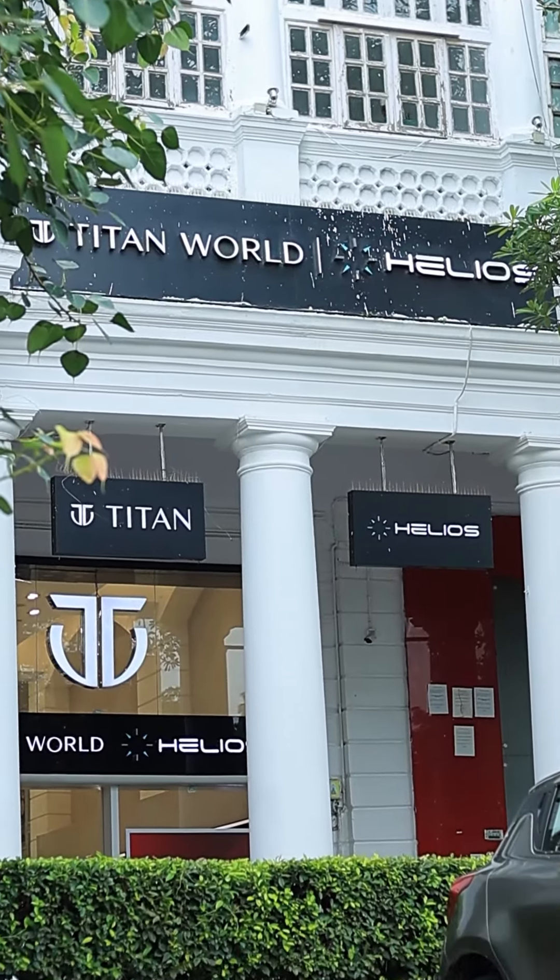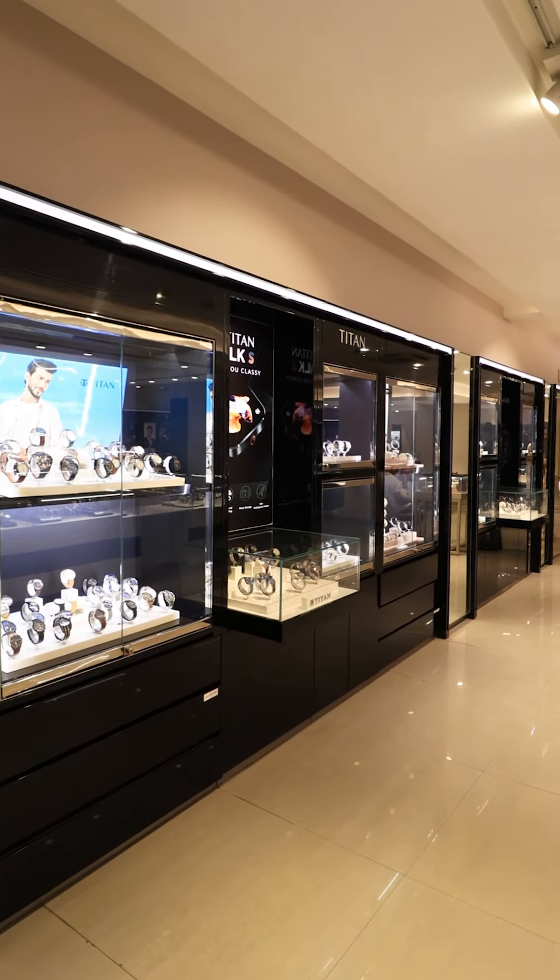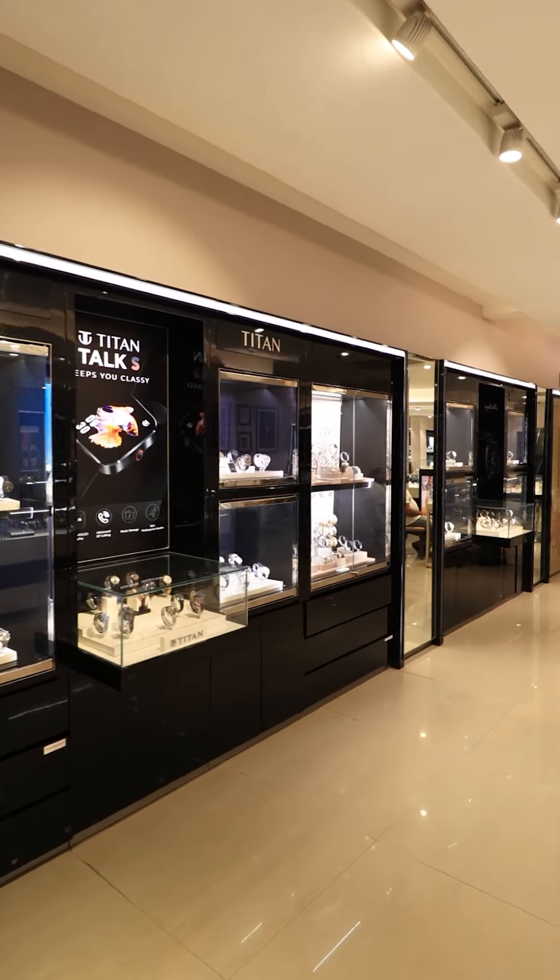Hi guys, we're so excited to take you through our range of diverse watches. We've picked out some of the finest pieces purpose-built for your underwater adventures. So, let's go!